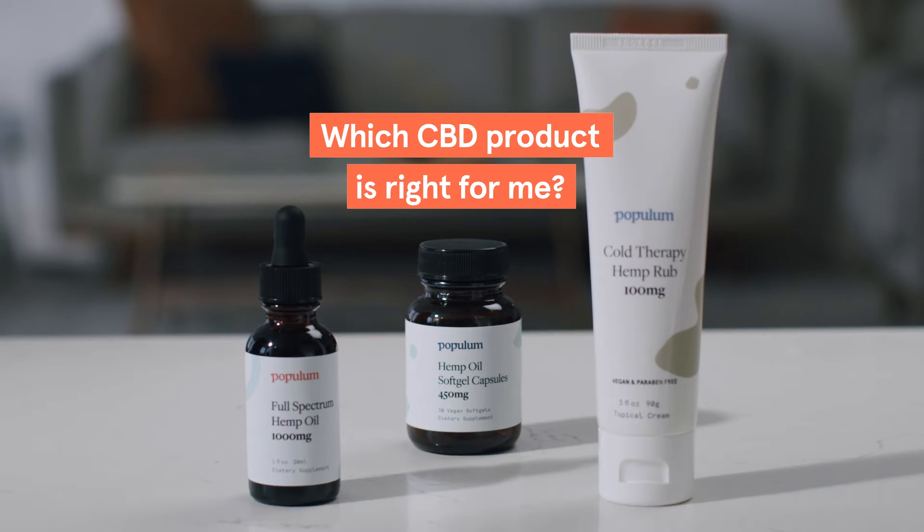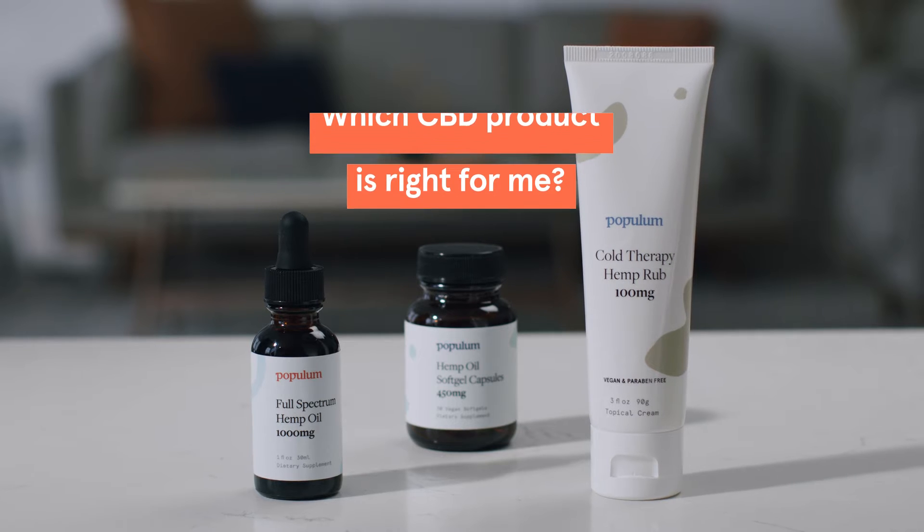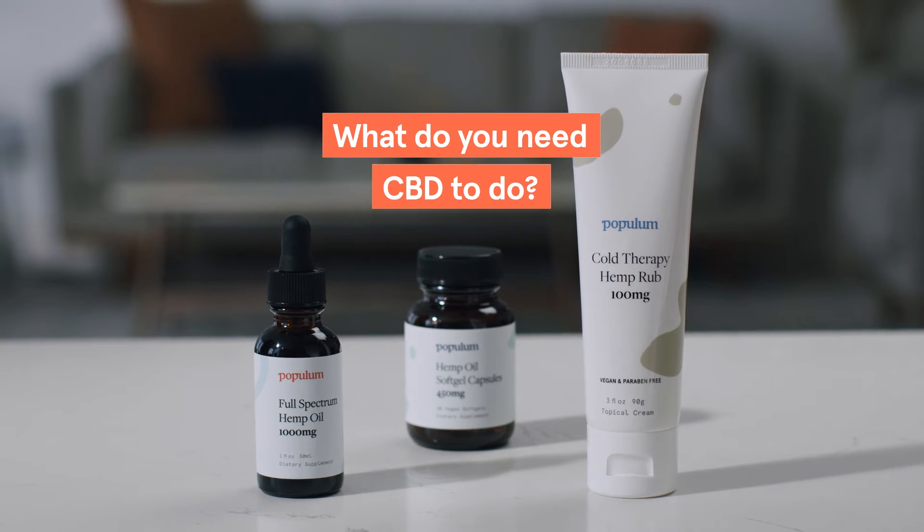Which CBD product is right for me? That's the question everyone starts with. We recommend asking yourself this question: What do you need CBD to do?